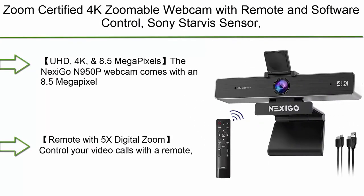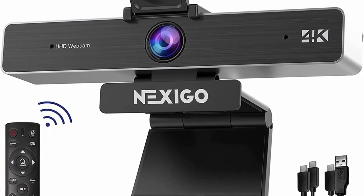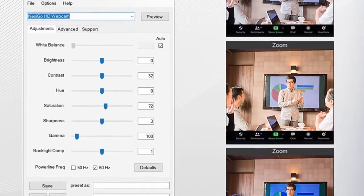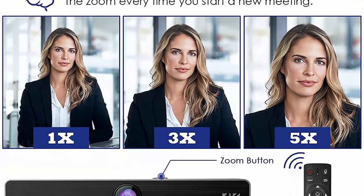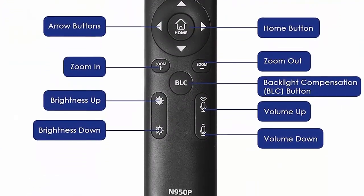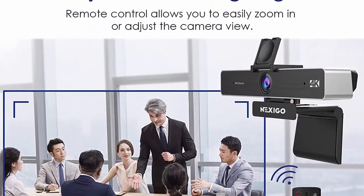Number 10: NexiGo N950P Pro webcam — Zoom certified 4K zoomable webcam with remote and software control, Sony Starvis sensor, 5x digital zoom, 2021 model. It features dual stereo microphones, UHD 4K and 8.5 megapixels. The NexiGo N950P comes with an 8.5-megapixel Sony sensor with up to 3840x2160 resolution at 30 frames per second for crisper images and clearer videos. Remote with 5x digital zoom lets you control video calls from away from the desk.